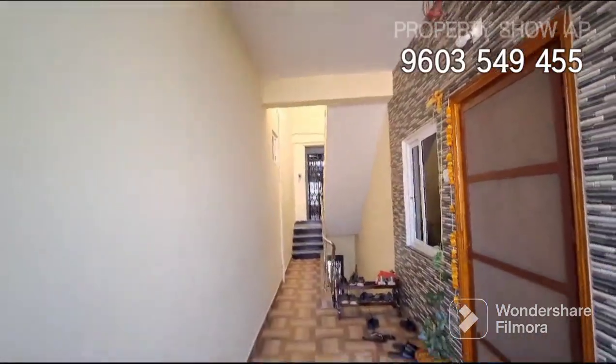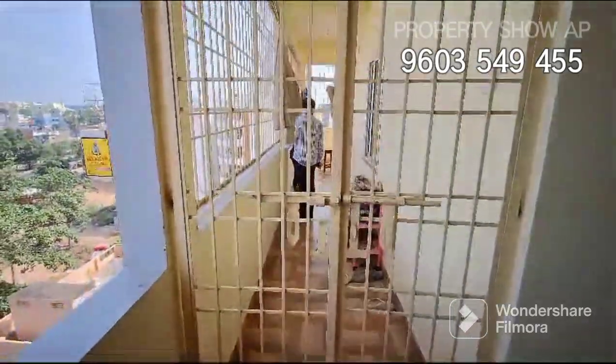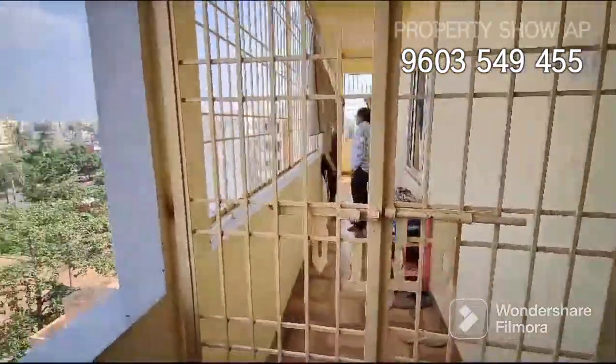Hello friends! Welcome back to Property Show AP. My name is Murali. Now you can see an independent 2BHK flat.